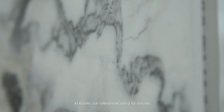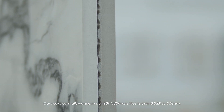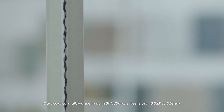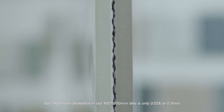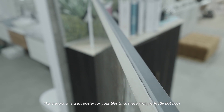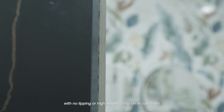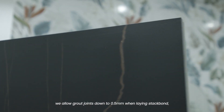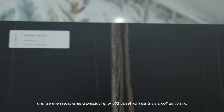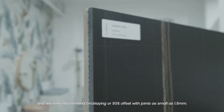At Kaolin, our tolerances are a lot stricter. Our maximum allowance in our 900 by 1800 tiles is only 0.02% or 0.3 of a millimetre. This means it is a lot easier for your tiler to achieve a perfectly flat floor with no lipping or high edges to trip on or catch dirt. We are so confident in our tiles' flatness we allow grout joints down to half a mill when laying stack bond, and we even recommend brick laying or 50% offset with joints as small as 1.5mm.